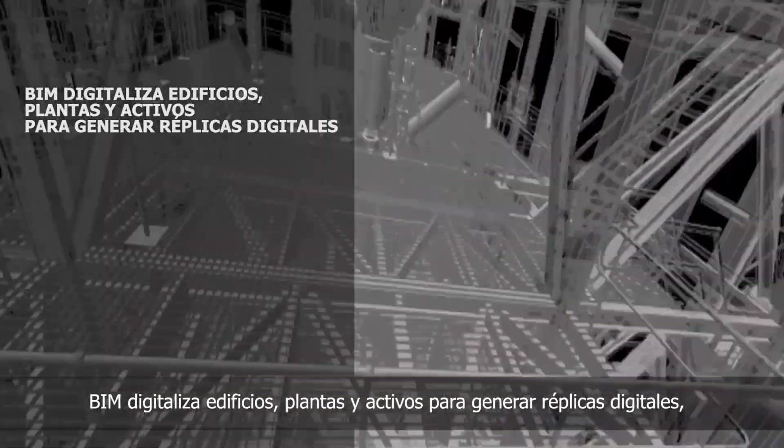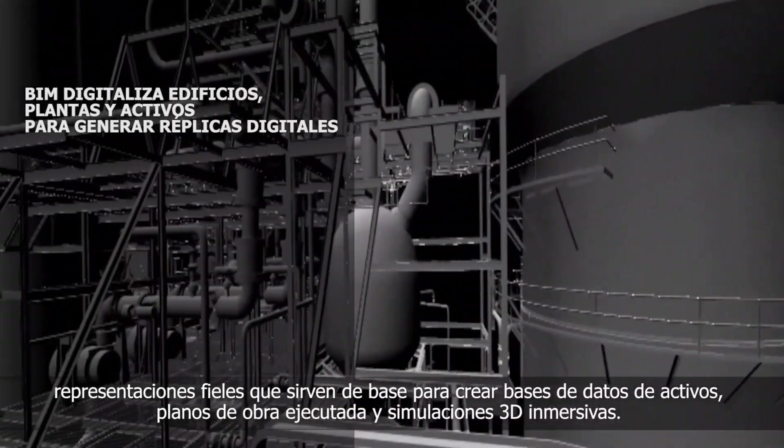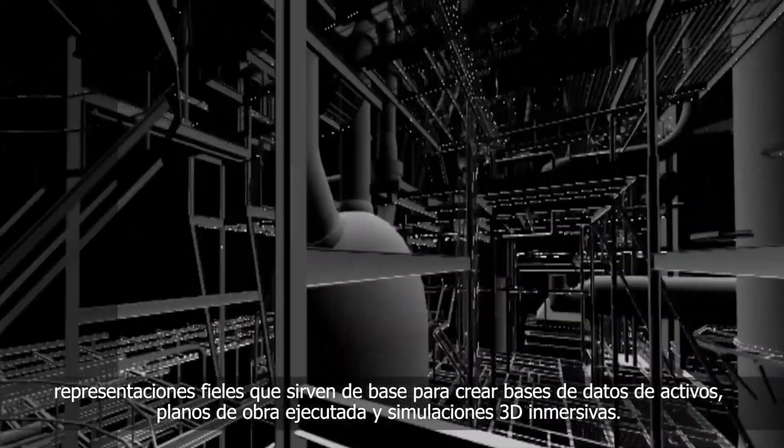BIM digitises buildings, plants, and assets to create digital twins — accurate representations which create the basis of asset databases, as-built models, and immersive 3D simulations.